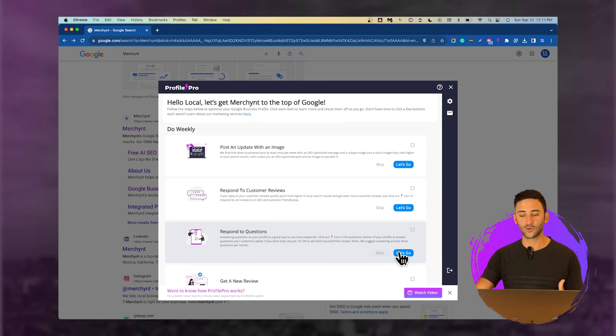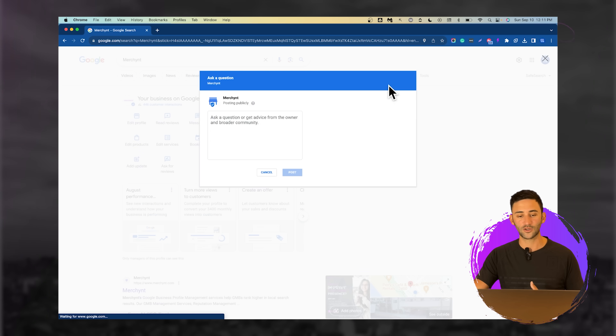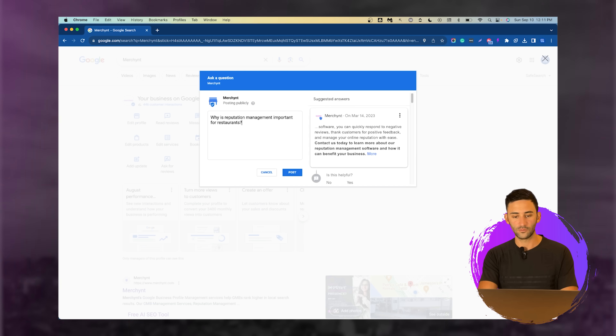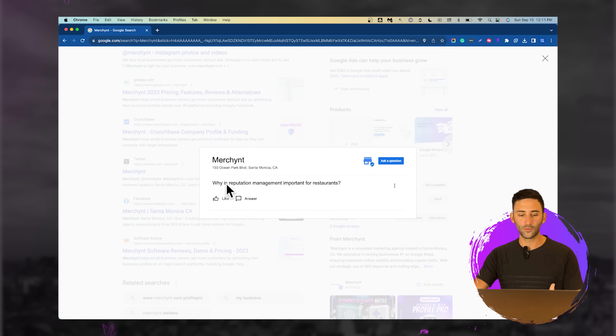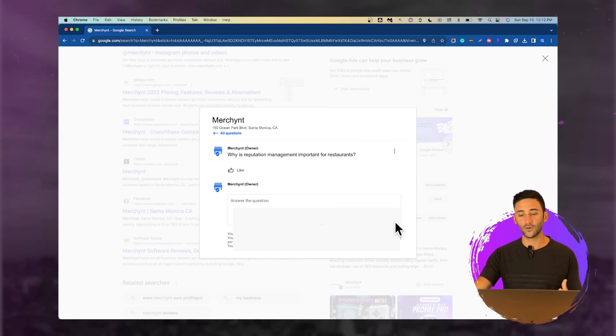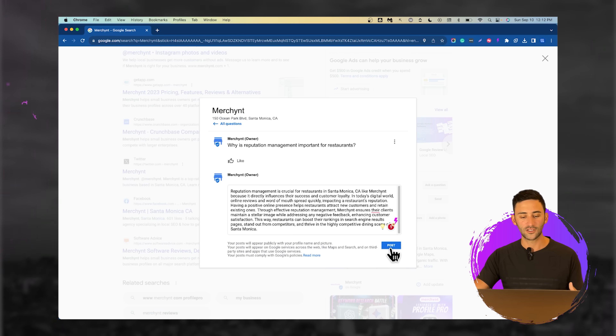Over here where it says respond to questions, click it and it'll bring up your questions and answers area. Since there are currently no questions, we're going to ask one: 'Why is reputation management important for restaurants?' Post it and say done. After refreshing the page, the question appears. We asked it ourselves and now we're going to respond to it — which is completely okay. You can type in the answer yourself or use Profile Pro, which will write an extremely optimized answer that helps bring more clicks to your profile and sells people on the reason why they should use your service.